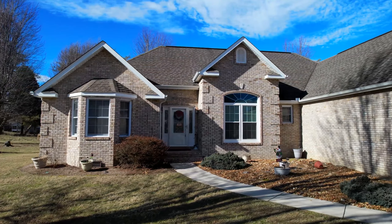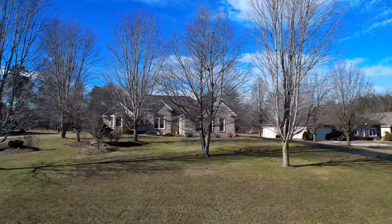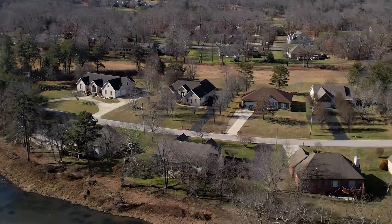Welcome to my newest listing in Crossville, Tennessee. This is 1067 East Deer Creek Drive. This beautiful traditional ranch-style home is a three bedroom, two bath with a bonus room, sitting on a half-acre lot. Let's go check it out.